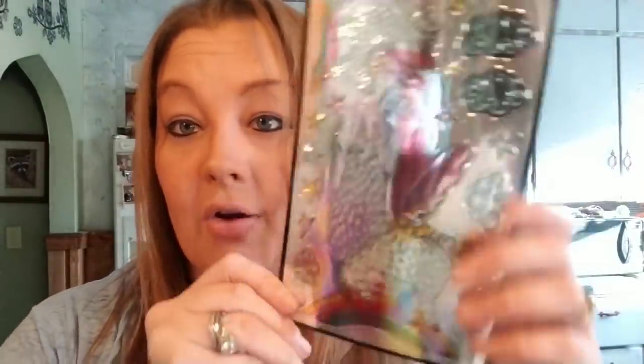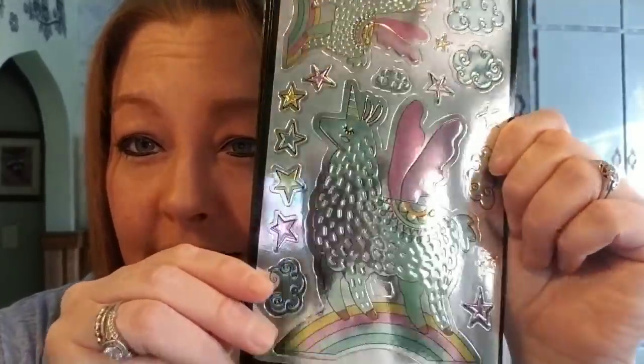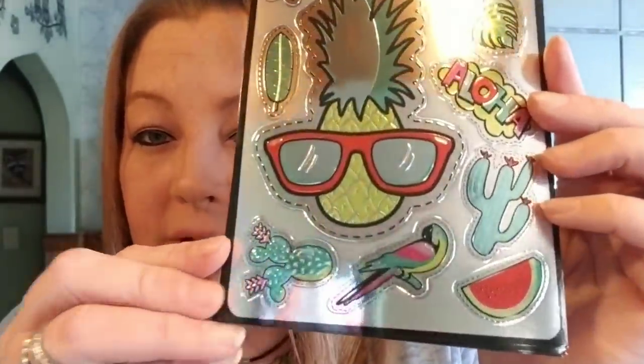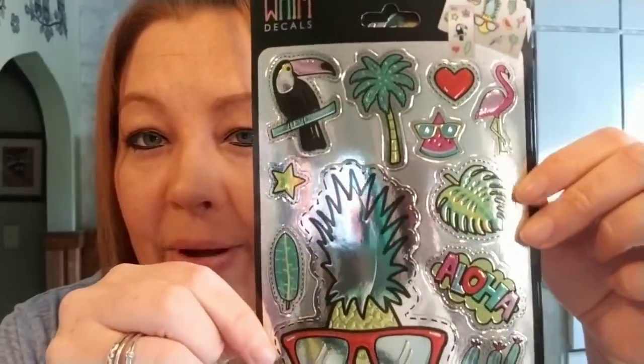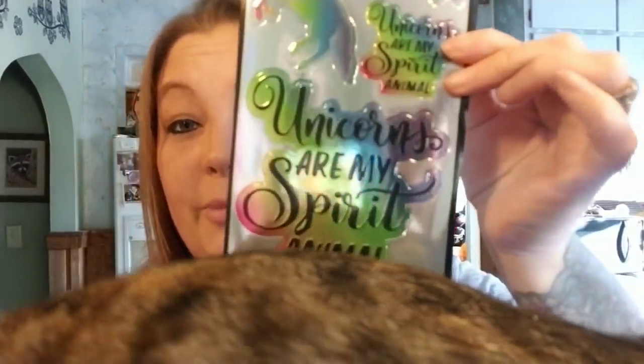The next thing I found — I don't know how I'm going to show you these because they're so reflective. These are also by that brand Wim, and they're called Wim Decals Peel and Stick. I picked this one up — it's a llama with wings, how cute. The next one I picked up has all of these little cute — it says Aloha and it's got the pineapple and the toucan. And this one says 'Unicorns are my spirit animal.'